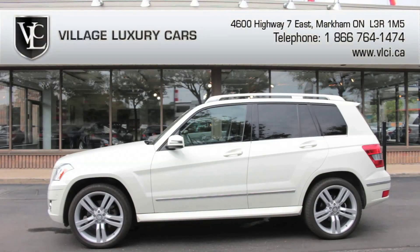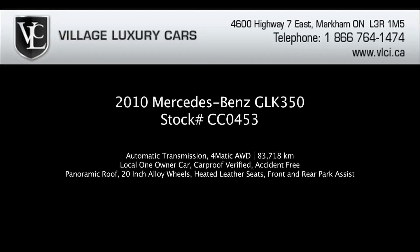With its superb engineering, luxurious features, and sleek looks, the Mercedes-Benz GLK is a true luxury sport utility vehicle. For more information on this 2010 Mercedes-Benz GLK 350, give us a call, visit our website, or pop in for a test drive.